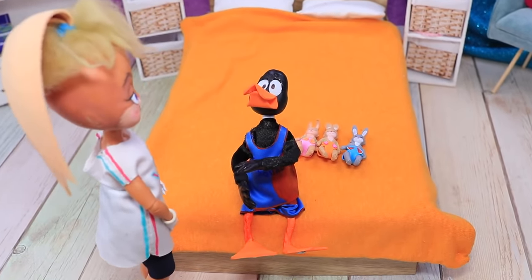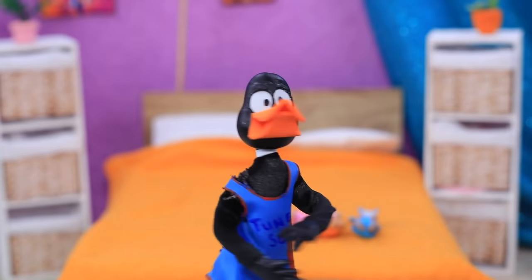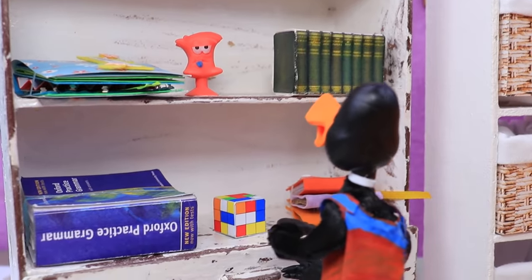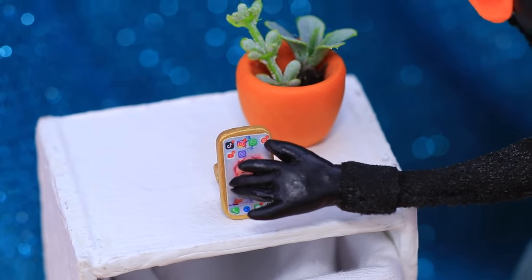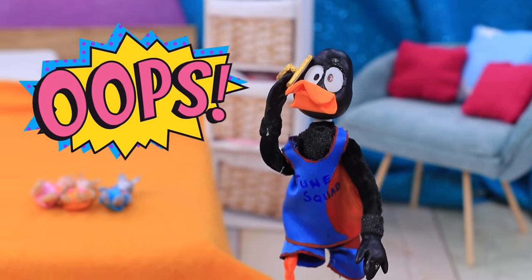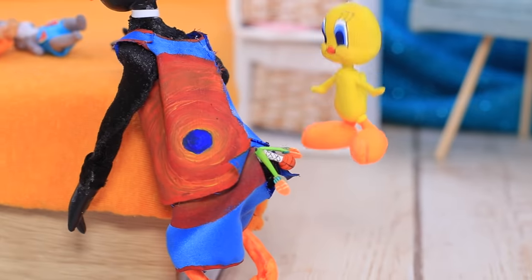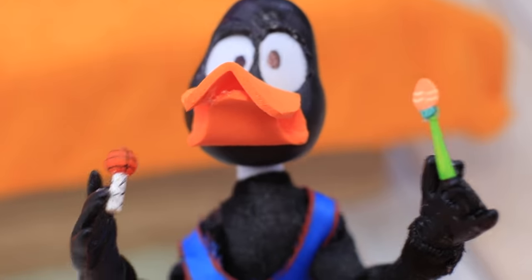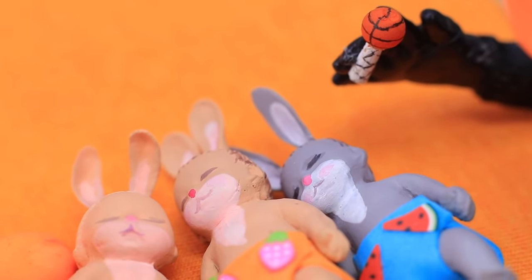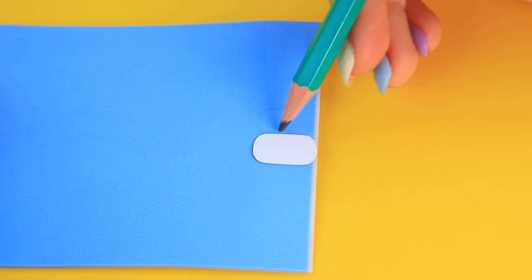Daffy Duck was asked to watch the kids, and he was doing great — but as soon as the mom left, the bunnies started crying. The duck is panicking, offering the kids one thing then another, but nothing helps. Desperate Daffy calls his friend Tweety: 'We have an emergency!' The attentive bird noticed rattles in Daffy's feathers — a great idea. The friend helped the duck untangle them, and the sound attracted the bunnies' attention. Now Daffy and Tweety are entertaining the babies together.